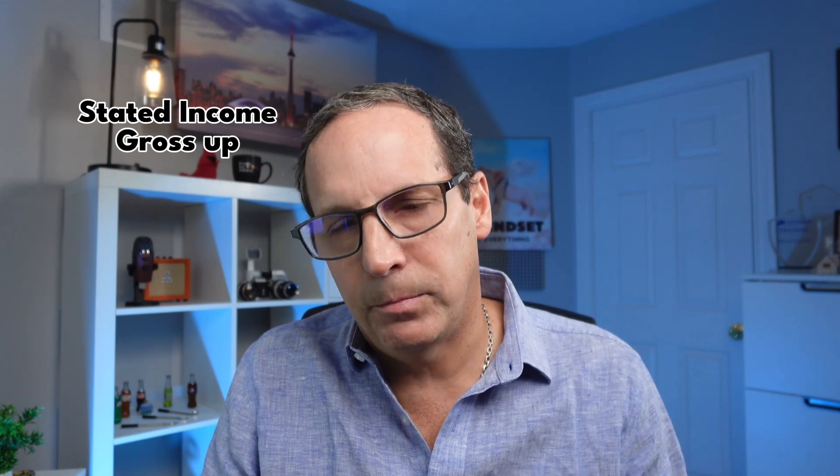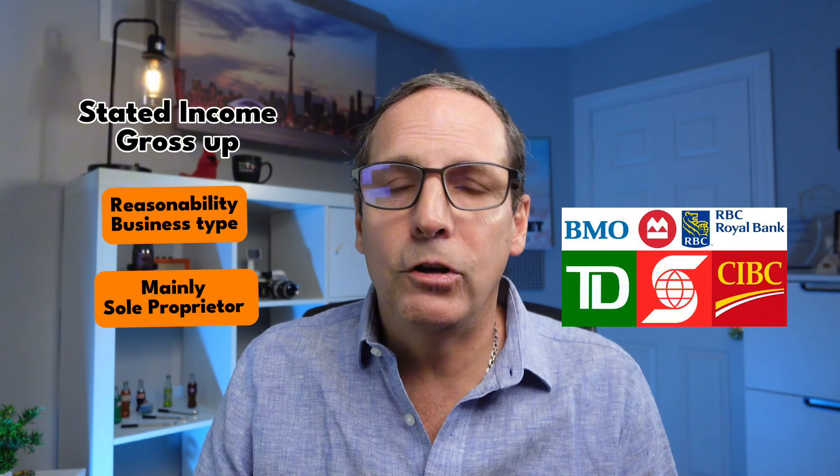You've got two main routes available depending on how your income is structured. Option number one: stated income with gross-up. The first option is with a prime lender, like one of the top five banks. These lenders offer something called a stated income mortgage. Instead of just relying on the income you report on your tax returns, they allow you to gross up your income. This means we take the income you show after deductions and increase it by a percentage, within reason, based on your business type. This option is available mainly for sole proprietor clients, not incorporated businesses. If you're a sole proprietor, you can often gross up your income to reflect what you actually earn before expenses.